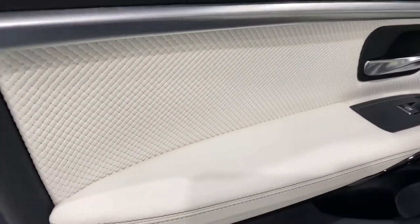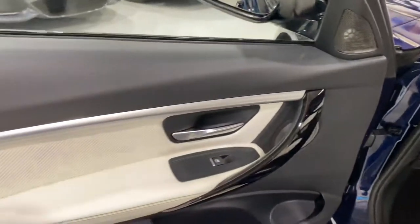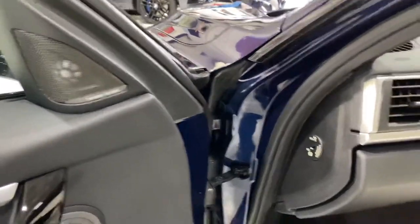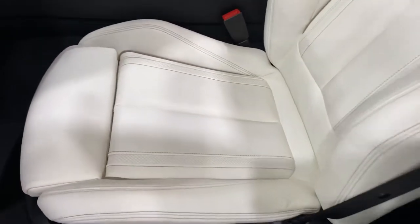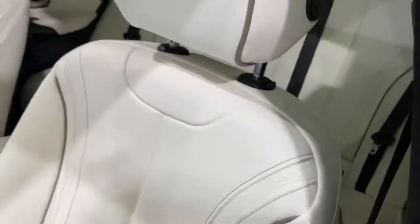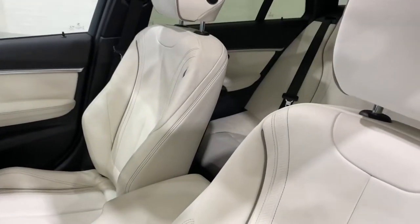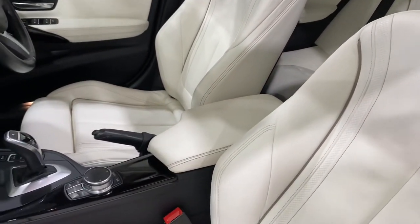We've got the plaited leather on the door cards with the black gloss and the Opel Pearl trim. We've got the Harman Kardon sound system. All the door seals are in lovely condition. We've got this lovely stitching through the seats — it's an individual option with the piping. Merino leather is the top of the range. I think it starts with Dakota, Nevada, Napa, and then the Merino.